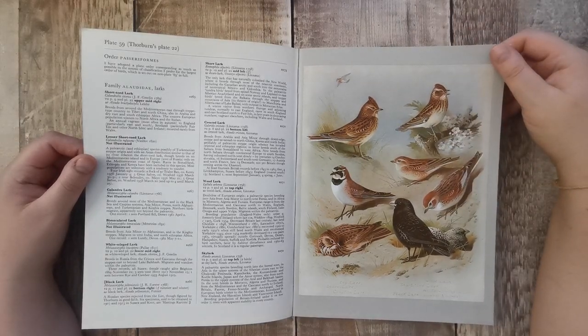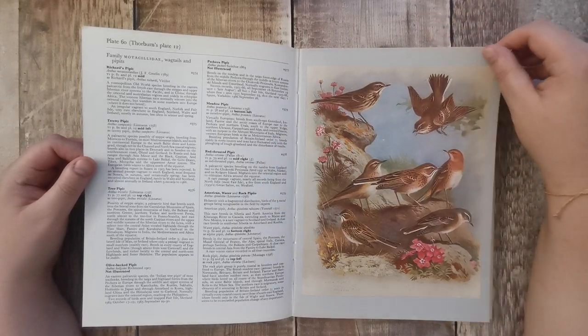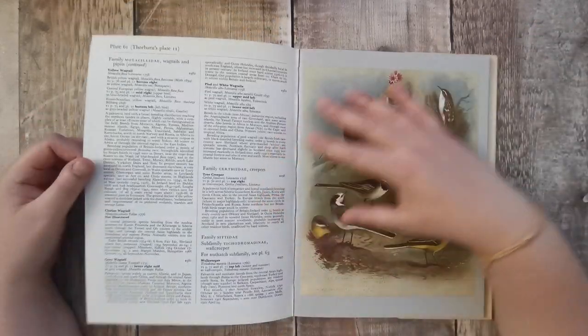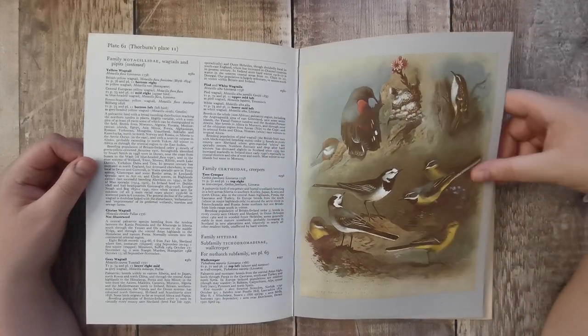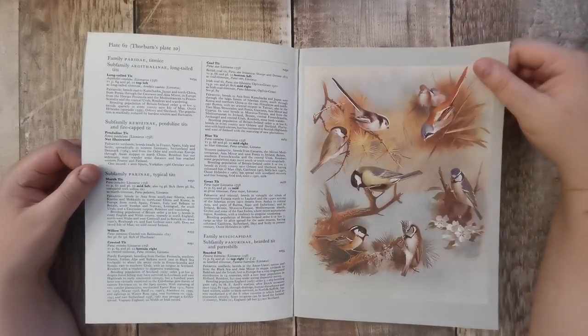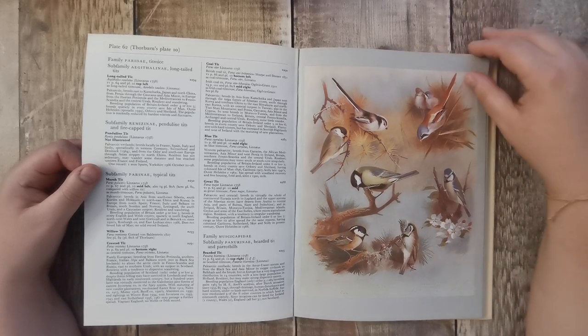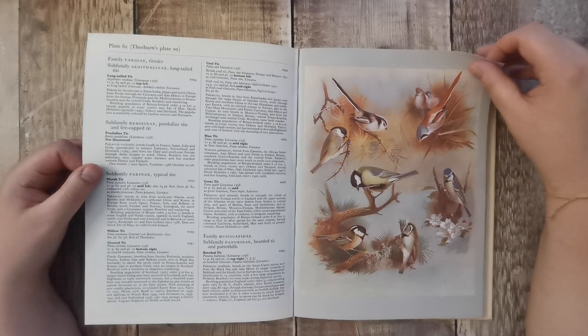Larks. Wagtails and what are they — pipits? I don't know if that's how you say it. Oh, I love the wagtails. The tits — I do love the tits. Long-tailed tits, great tits, coal tits, bearded tits, crested and blue tits. Beautiful.